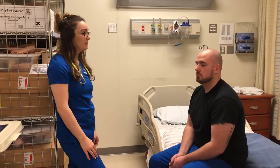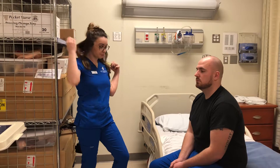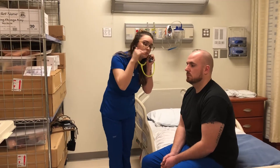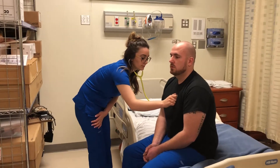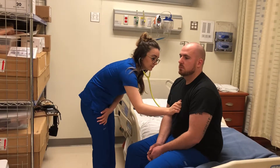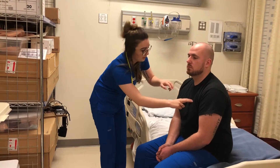Now I'm going to start respiratory. The patient's in no distress. He has no increased work of breathing, not using any accessory muscles. He doesn't have a barrel chest. I'm going to listen to six sites on the front and ten on the back. Big deep breath in through your nose, out through your mouth. And now I'm just going to percuss each field. And then I'm just going to palpate.